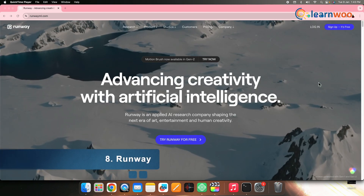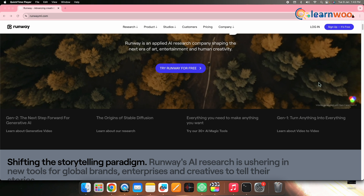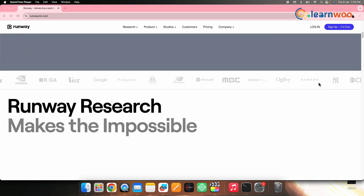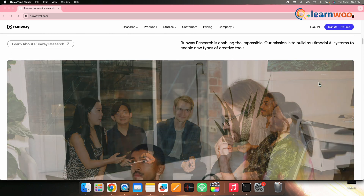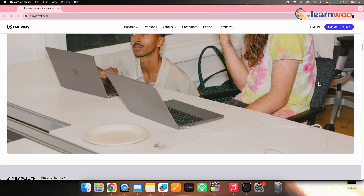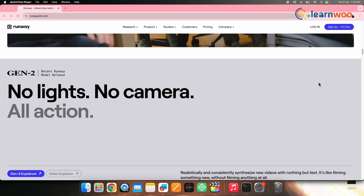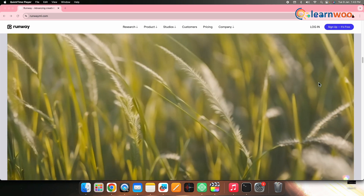8. Runway. Join the league of innovative travel content creators with Runway, a top-tier AI video generator. While lacking avatars and text-to-speech features, Runway compensates with over 30 AI features dedicated to video editing. The newly introduced Gen 2 feature revolutionizes AI video generation, allowing for the creation of cutting-edge travel videos from text and images.